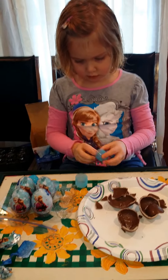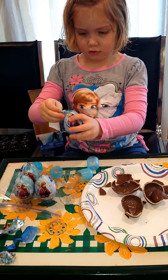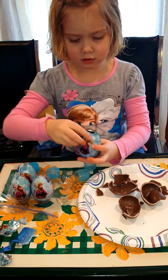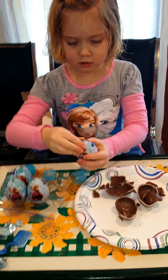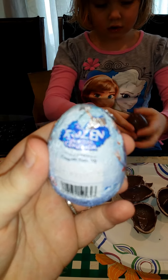It would be nice if you got one of each in the whole package. The package came with six eggs in it. They must not make them in the United States though, because they are not in English.